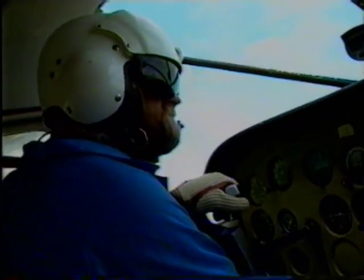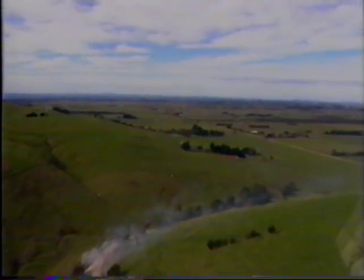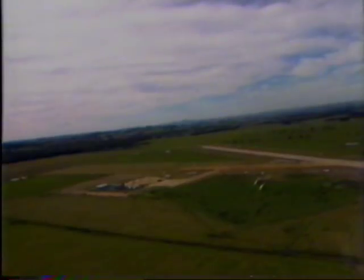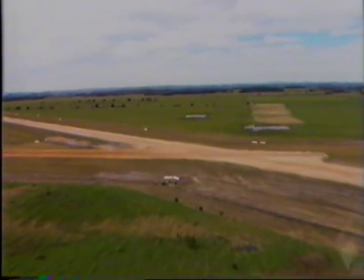Assessing wind speed and direction from the air — there are several methods. Smoke will give us a valuable indication of wind direction. Wind speed can be determined from smoke by noting the speed at which it rises from the ground. Trees are also good, but unless the wind is strong, it's difficult to determine its direction. Even a gentle breeze will ripple the surface of water on dams and lakes. In this case, the upwind surface of the dam is calm, indicating a north-easterly wind.